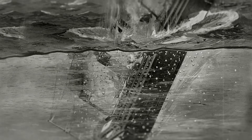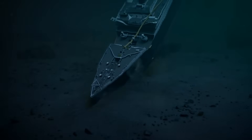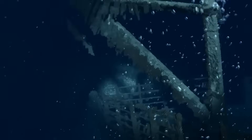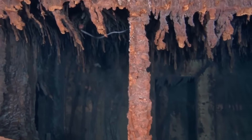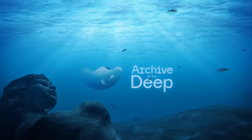In the icy depths of the Atlantic lies the Titanic, a symbol of human ingenuity and tragic failure. As her steel is slowly devoured by an invisible enemy, her legacy fades piece by piece. Will the Titanic still be lying on the ocean floor in the years to come? Join us as we step into the depths and uncover the story behind her slowly fading existence.